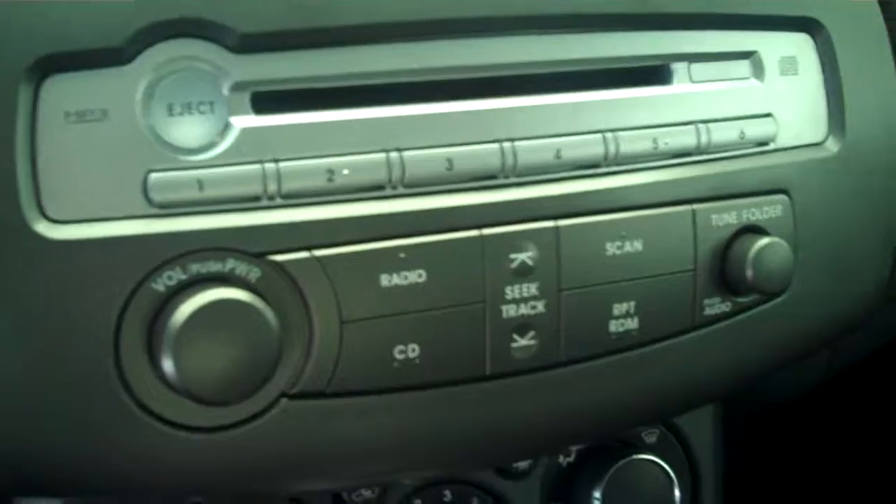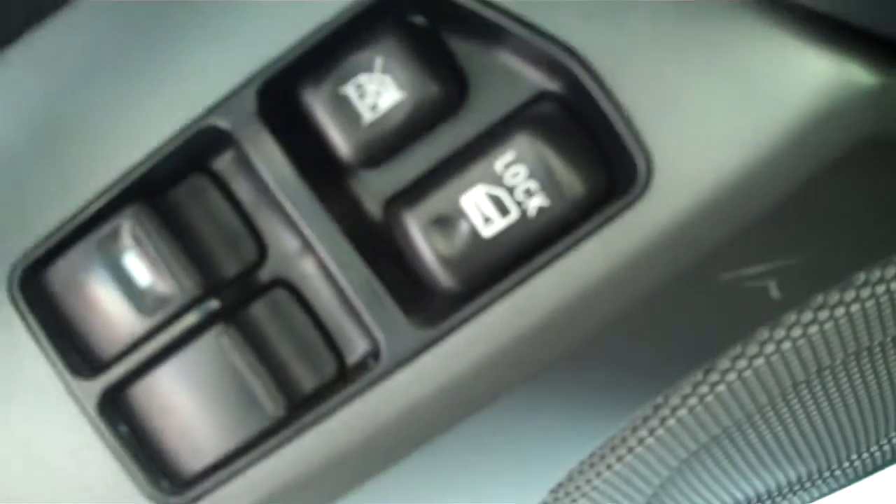It has AM FM stereo radio with CD, has both heating and air conditioning, has cruise control, has power windows, power door locks, and power mirrors. This is a four passenger vehicle — it has seating for two in the back and two in the front.